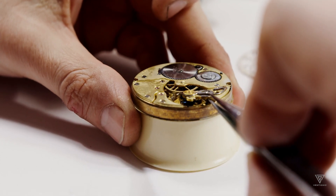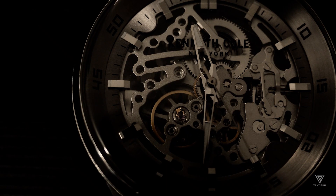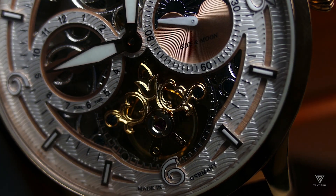Welcome to Venti Chic, the place of inspiration for aspiring billionaires. If you're new to this channel, welcome. Today, we'll talk about Patek Philippe watches.